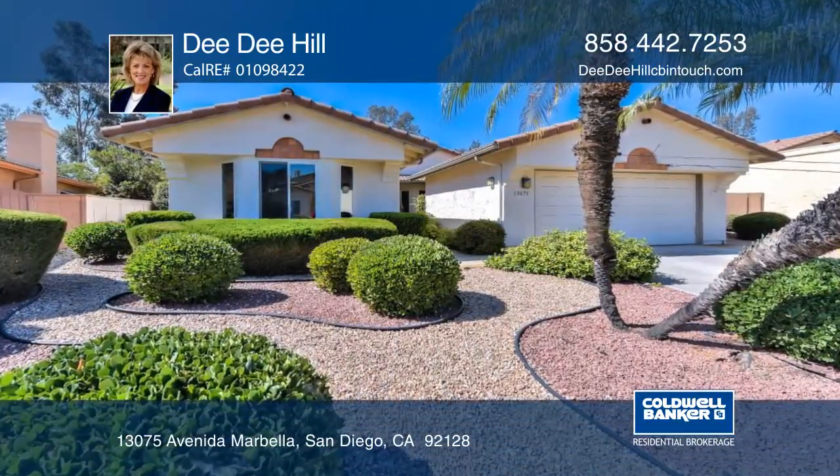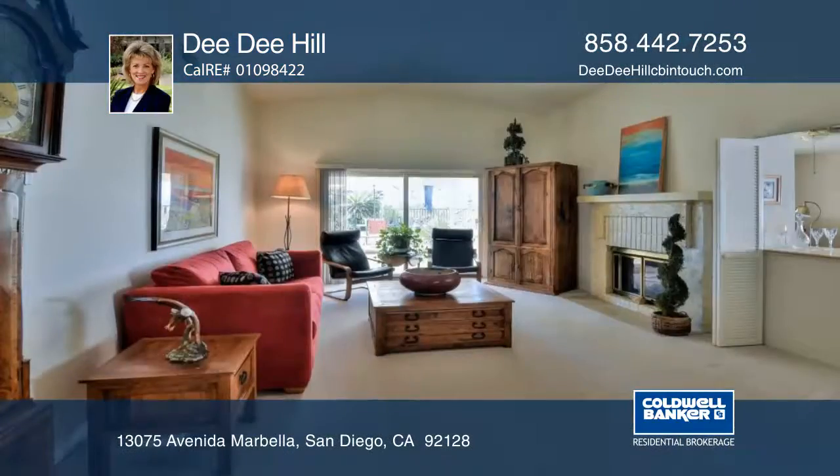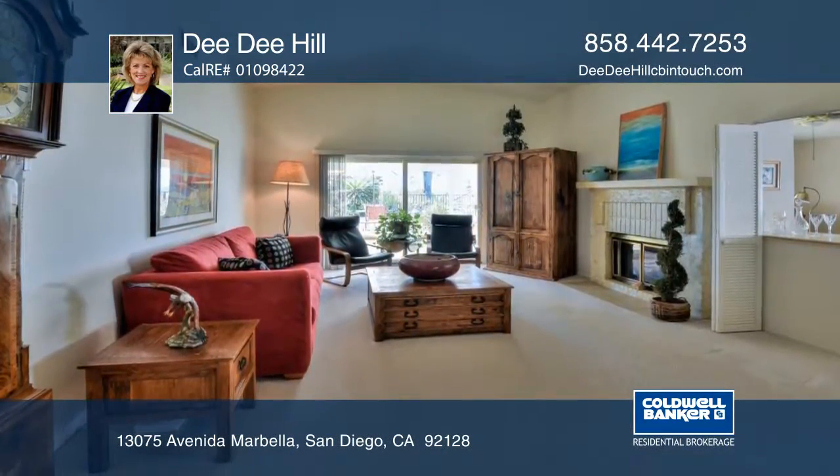This lovely home in the popular Marbella neighborhood of Oaks North offers beautiful mountain and hill views. This is the largest floor plan in Marbella on a premium lot.